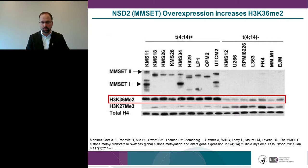As expected, if you use shRNA to reduce NSD2 concentration, you get a corresponding reduction in H3K36 dimethylation. This is also seen if you knock out NSD2 from the cell line. And on the right side, you can see that if you add NSD2 back into the cell line, H3K36 dimethylation is again observed.